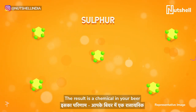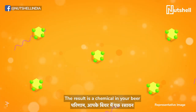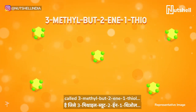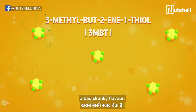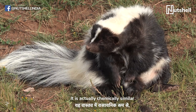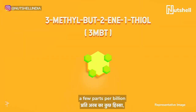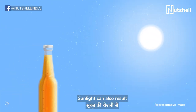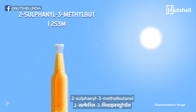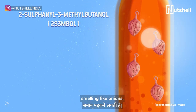The result is a chemical in your beer called 3-methyl-but-2-en-1-thiol, also known as 3MBT for short. This chemical gives your beer a bad skunky flavor — it is actually chemically similar to the bad odor that skunks release when threatened. Even a little bit of this, a few parts per billion, is noticeable to the human palate. Sunlight can also result in the formation of 2-sulfanil-3-methyl-butanol in your beer, meaning your beer kind of starts smelling like onions.